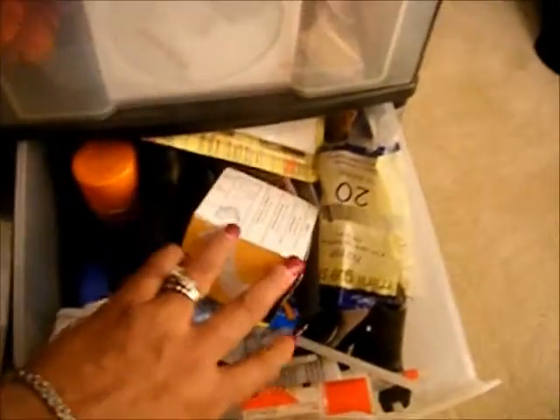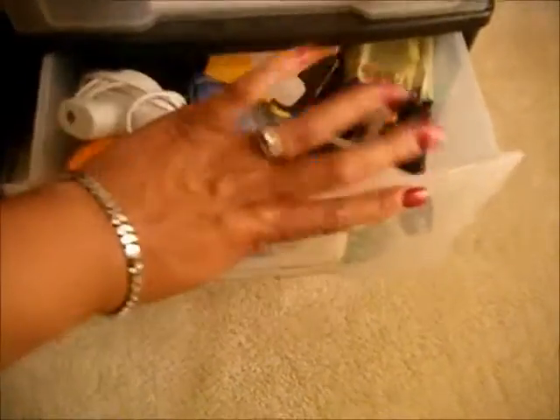This container is a catch-all — just some random silk flowers, hooks, things like that. Down here are my adhesives, sprays, glue guns, glue dots, and things of that nature.